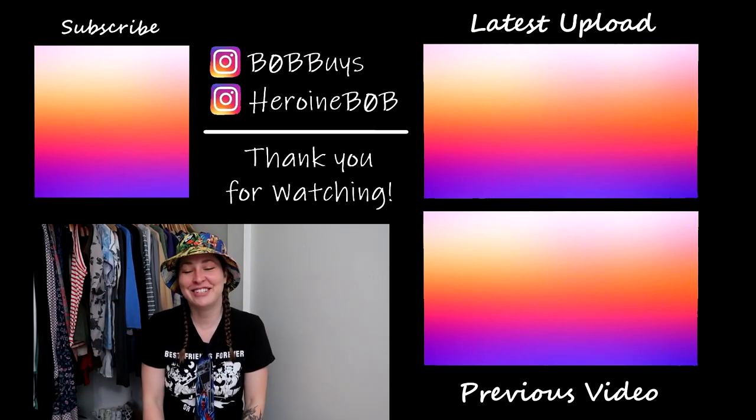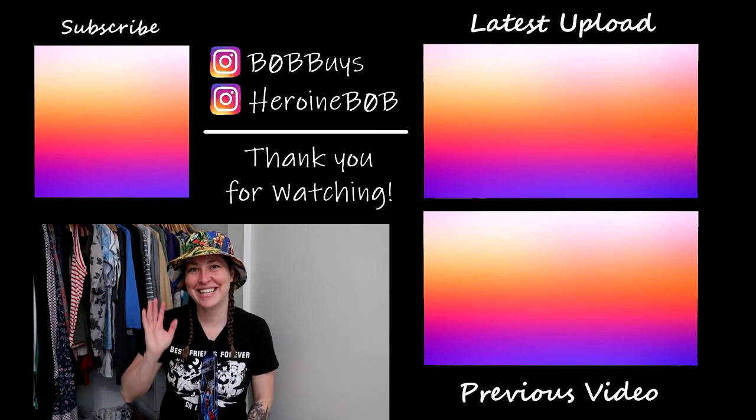That is everything. I have some shipping to do. This is where the Bronco fund is at currently, and hopefully I will see you in a couple of weeks for another update for the next payment. Thank you guys so much and I will see you in the next one. Until then — bye!